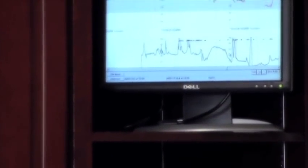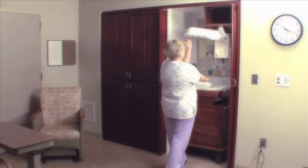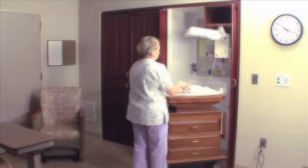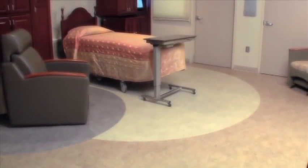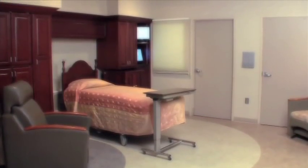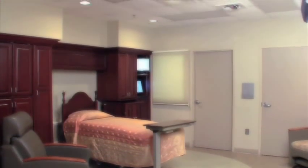All suites include fetal monitoring equipment and the most current technology at hand for easy access to nurses but out of plain sight for patients. The spacious suite also includes home-like furnishings, a full bath, and a private waiting room when you want family close by.